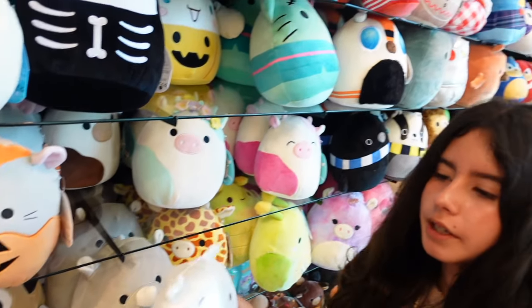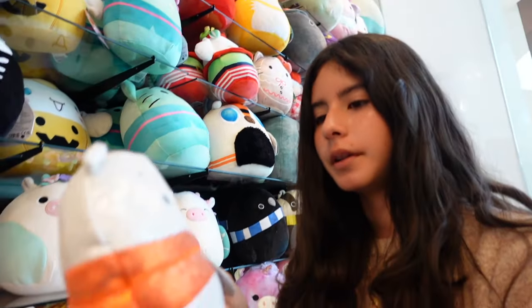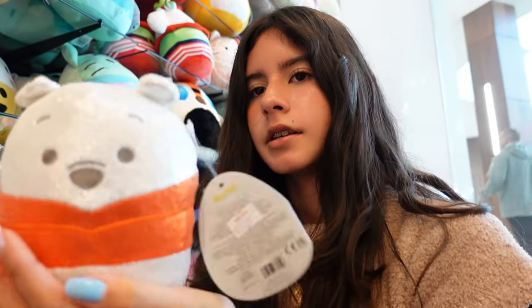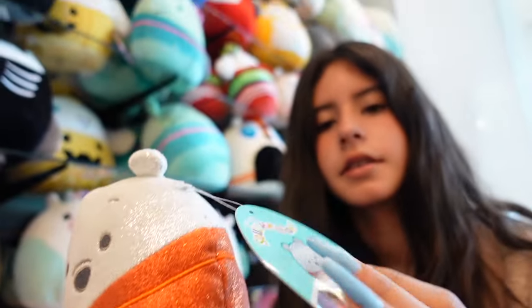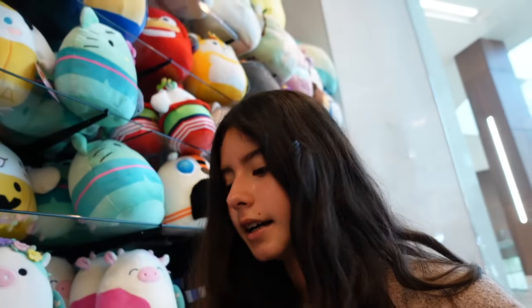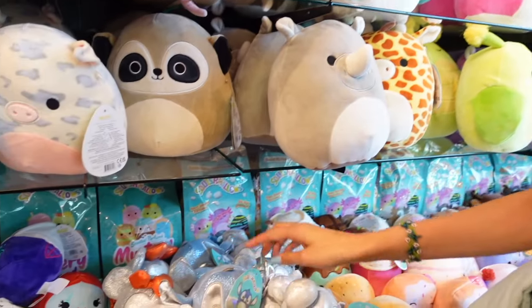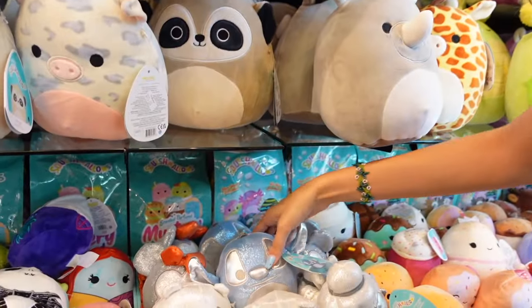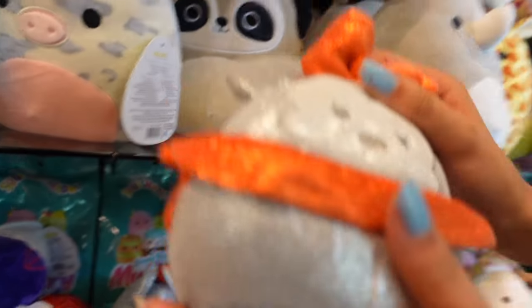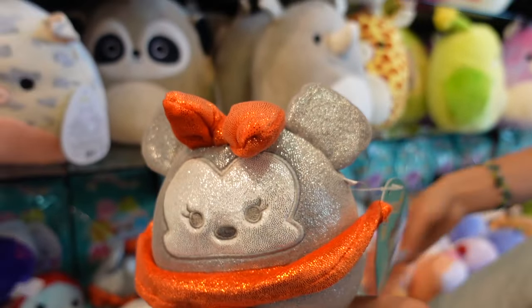We have another Winnie the Pooh — I love seeing the Pooh squishmallows. This one is silver again and has the red little shirt. These are $10 and we have the holographic tag. In the middle we have Stitch — you can see the nice, very soft blue. We have Minnie Mouse and I think I see Mickey too. So cute!